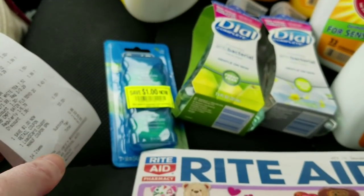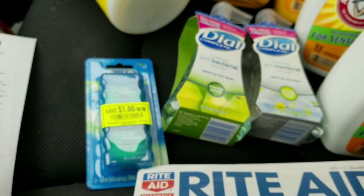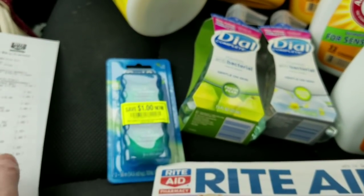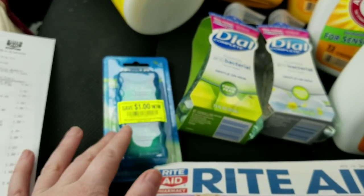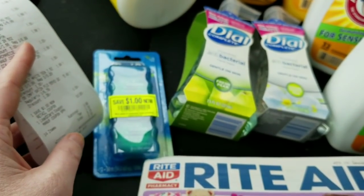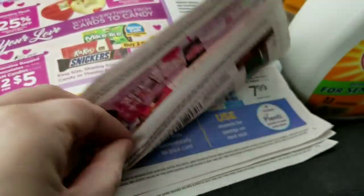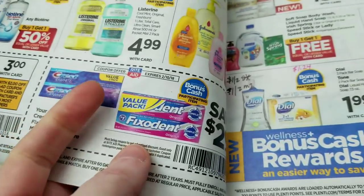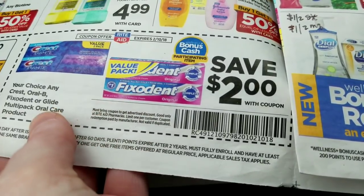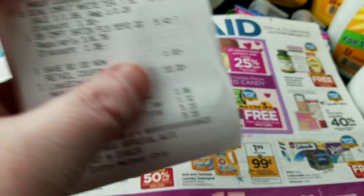I picked up this Oral B Complete because it had a dollar Freshness Peeli on it. I didn't have a manufacturer coupon for it since all mine are for Oral B Glide, not the Complete. Anyways, it had the dollar Freshness Peeli, which is an in-store coupon. There's also an in-ad coupon which I forgot to give the cashier — that's why I have two dollars here, because I went back and she gave me the two dollars as a post-coupon. That coupon works on the twin pack of floss.